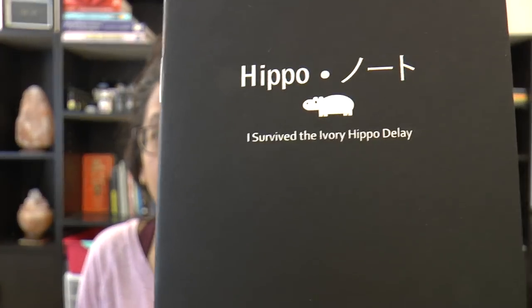Because the ivory Kickstarter Hippo Noto was delayed, those who had pledged also received an adorable little pocket notebook that says 'I Survived the Ivory Hippo Delay.' That's a really nice, thoughtful touch because it was a pretty long wait. There are always risks and delays with Kickstarter, but that's just great customer service.